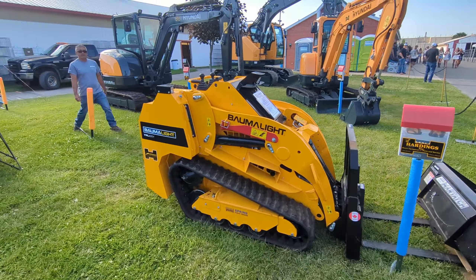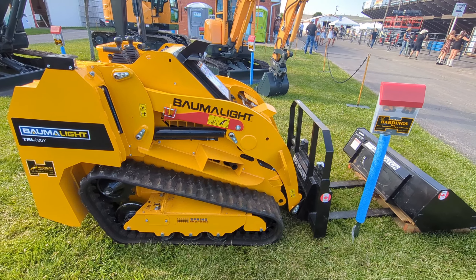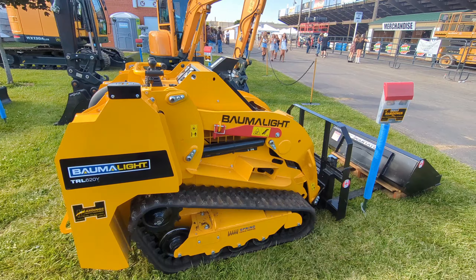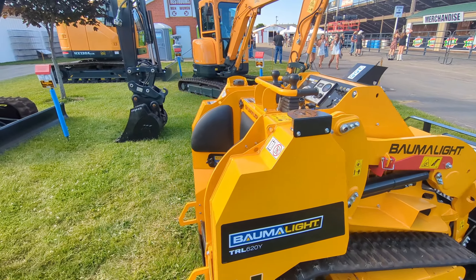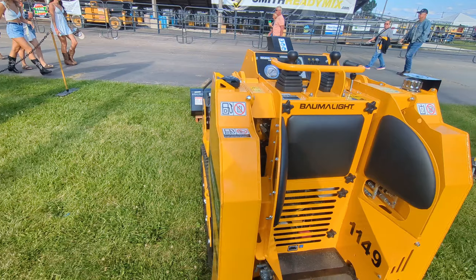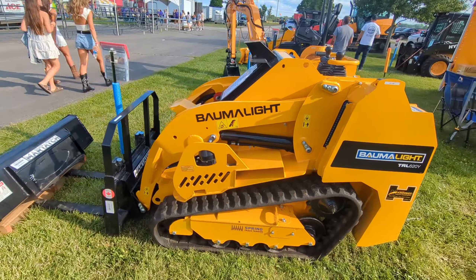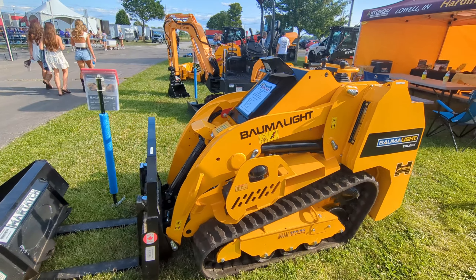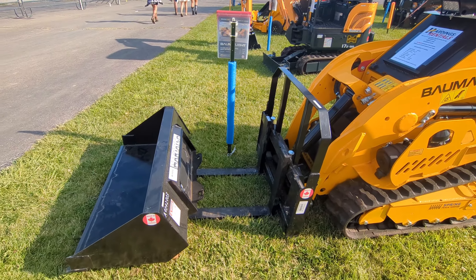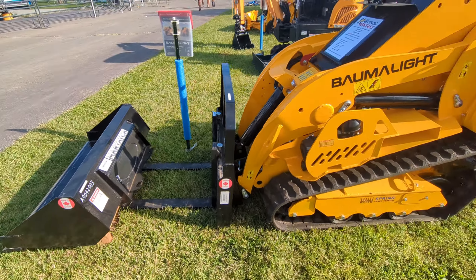We got the Balmalite TRL620Y. We played with these at the equipment expo — things were really cool. This is a really nice machine, really enjoyed playing with it. Very capable, a lot of fun to run. It is a mini so it takes the mini attachments for mini skid steers. This one's got a bucket and forks on it.